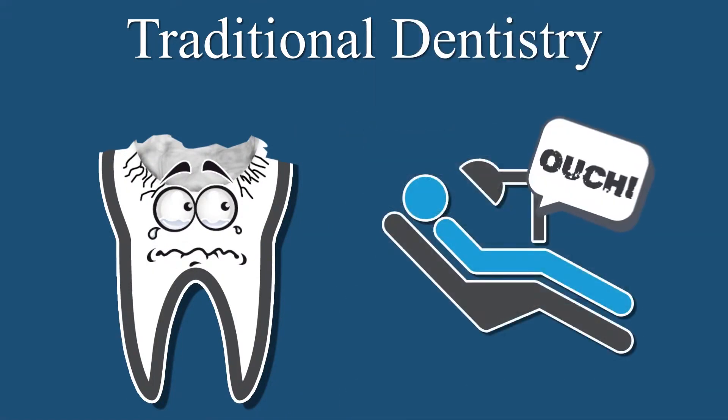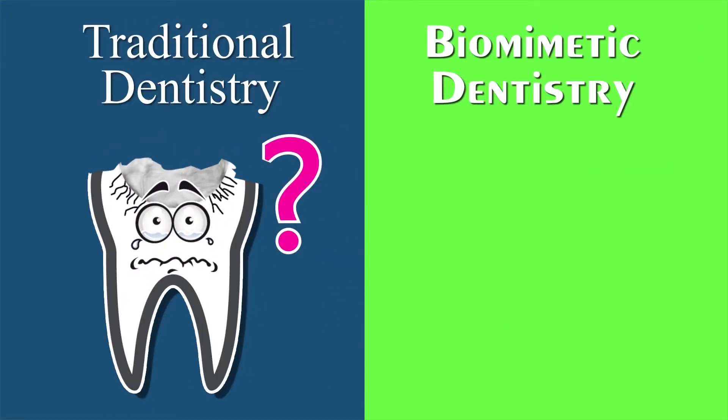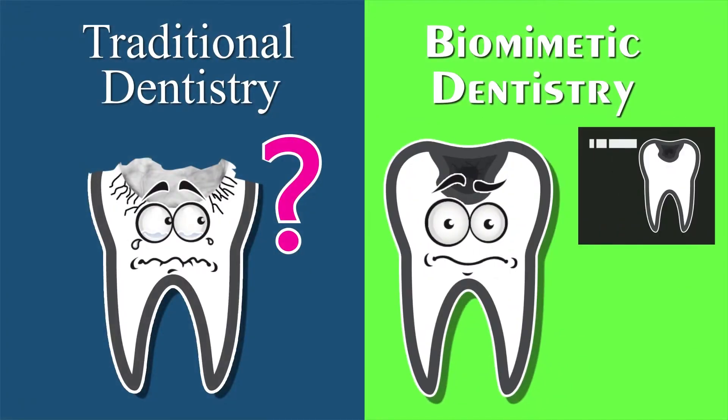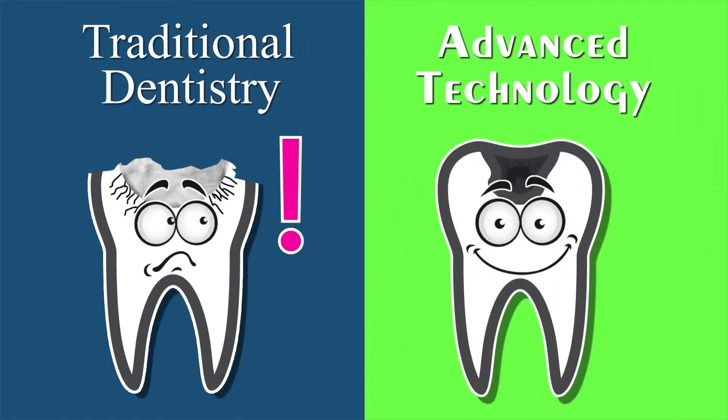Now, after painful procedures that have cost thousands, your tooth is gone. With biomimetic dentistry, your dentist will examine x-rays and create a plan for your tooth. But instead of extensively drilling, your dentist will use a combination of advanced technologies to gently clean away bacteria and leave as much of your natural tooth as possible.